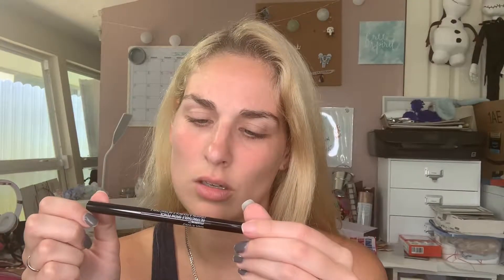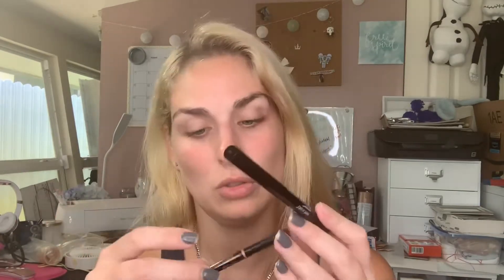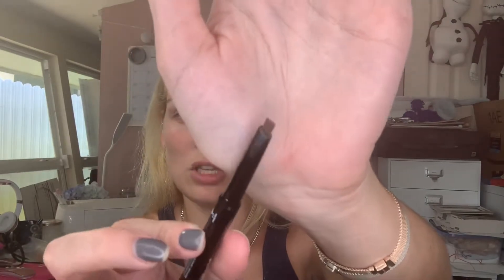Then I got a retractable brow pencil in ash brown. It's very thick compared to the Anastasia one — you can see the difference in thickness. This one is 0.007 ounces, while the Anastasia is 0.085 grams, and this one is 0.2 grams. So this one might have a little bit more product. It does have a spoolie. I wish it was a little more separated from the pencil tip. It's triangular-shaped. We shall try that.